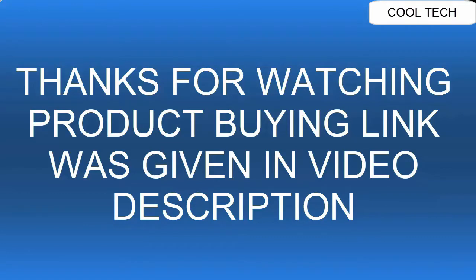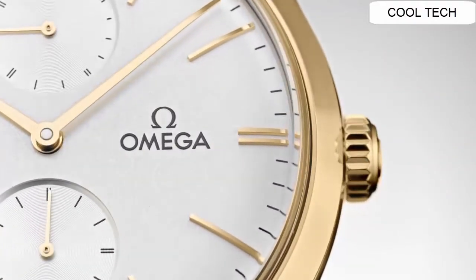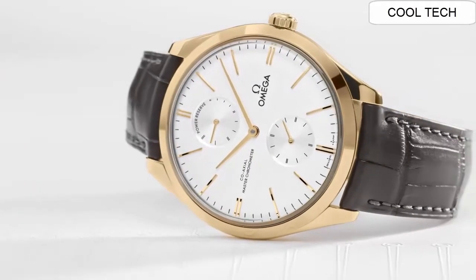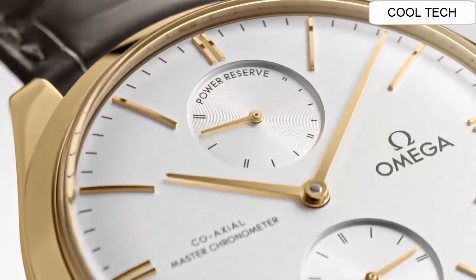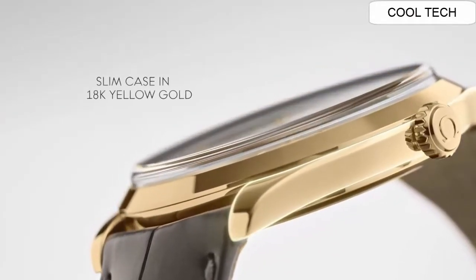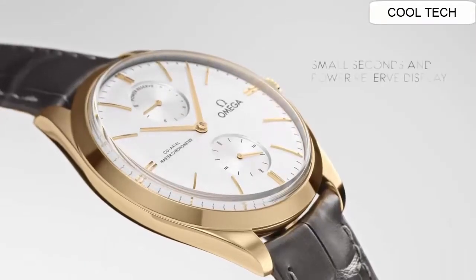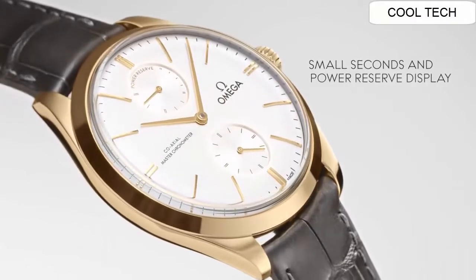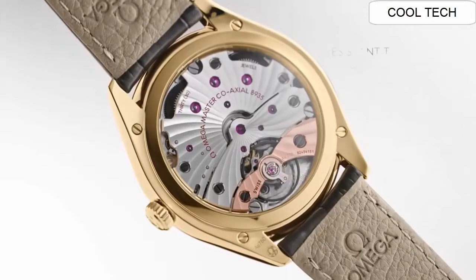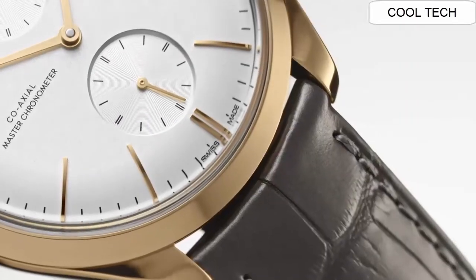Number 6: Anti-magnetic watch with an anti-magnetic feature. It has a manual winding Master Co-Axial movement, a solid 18 karat yellow gold case, and a scratch-resistant sapphire crystal.